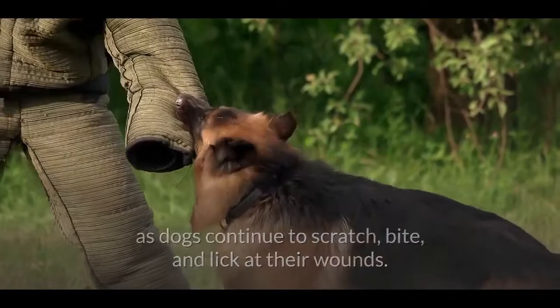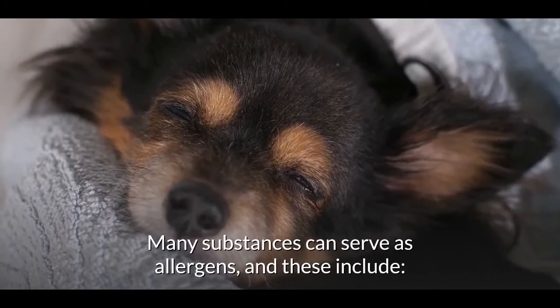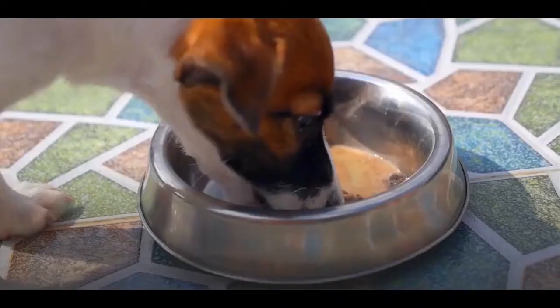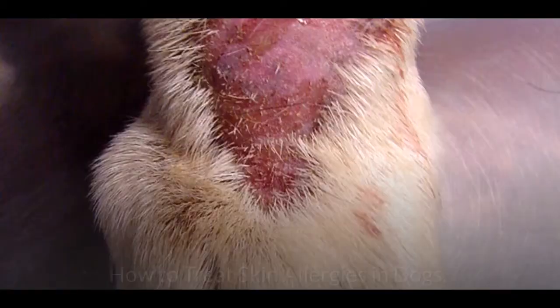What causes skin allergies in dogs? Also known as allergic dermatitis, it is a misguided reaction by the immune system to a stimulant. Many substances can serve as allergens, including flea saliva, common dog food ingredients such as corn, beef, dairy products, soy, and wheat gluten, as well as environmental irritants like dust, mold, pollen, and household chemicals.